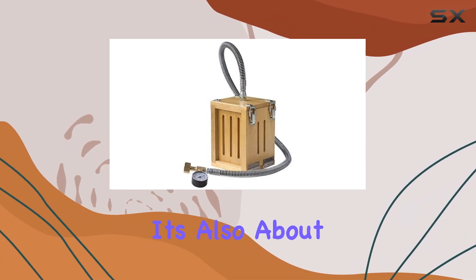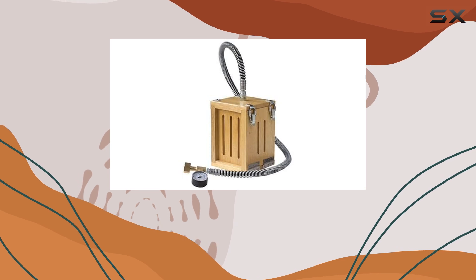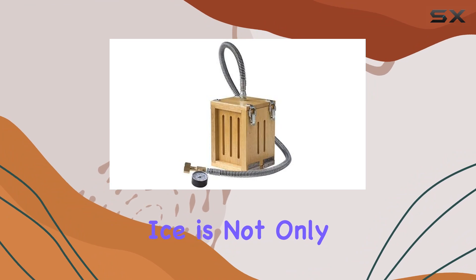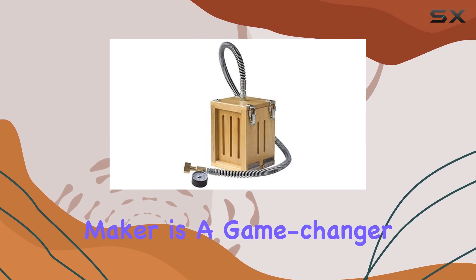It's not just about convenience — it's also about performance. The Coal Palmer Dry Ice Maker utilizes R-600a refrigerant, known for its excellent cooling properties and environmental friendliness. This ensures that your dry ice is not only produced quickly but also of the highest quality.